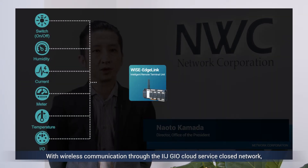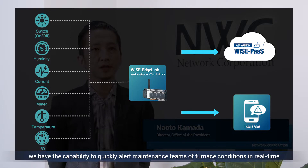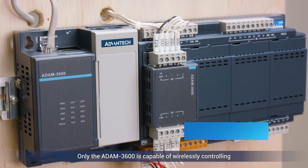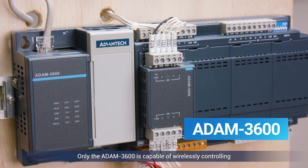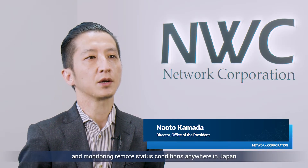With wireless communication through the IIJ GEO Cloud Service closed network, we have the capability to quickly alert maintenance teams of furnace conditions in real time. Only the ATOM 3600 is capable of wirelessly controlling and monitoring remote status conditions anywhere in Japan.